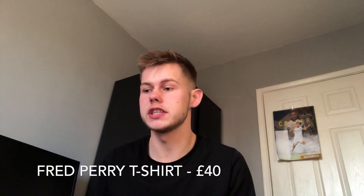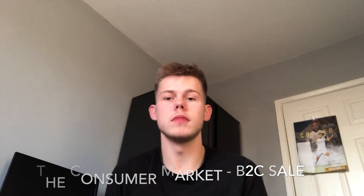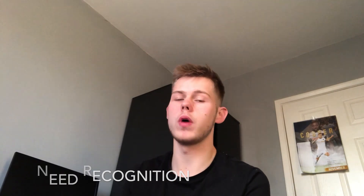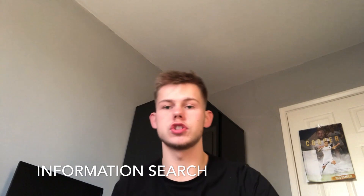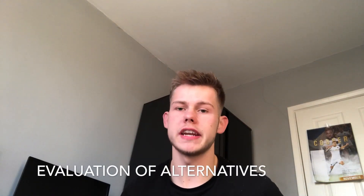The next purchase I'm going to talk about is a Fred Perry t-shirt that I recently purchased. This was a limited problem solving purchase as it is a less frequent purchase — I don't normally buy too much designer clothing — and for this purchase I'm once again the customer and the consumer. I first recognised the need for this product when I decided I wanted to go on a night out. The search started with a search on clothing websites such as ASOS and Boohoo Man. The brand Fred Perry immediately jumped out as I already have a t-shirt made by them and it's one of my favourite t-shirts as it's comfy and fits me well. I considered alternative designers on ASOS but decided against them as I've never used any of them before, and for £40 I wanted to go with a brand and designer that I'd trust and used before. Purchasing was easy — all I had to do was add the item to my basket and proceed to checkout.